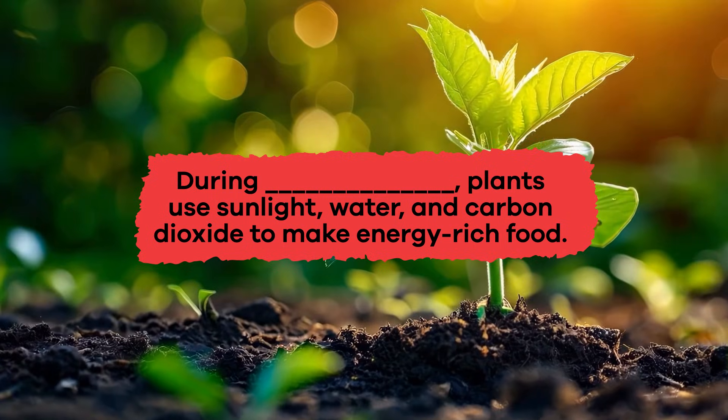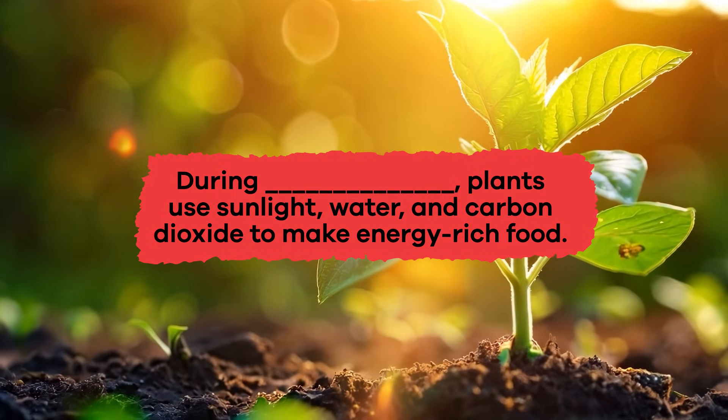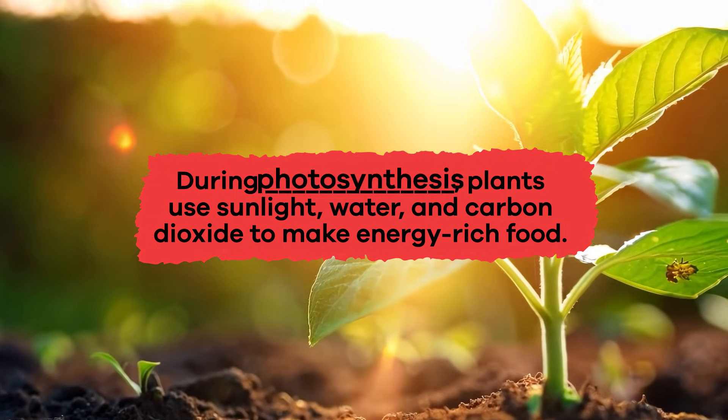Fill in the Blank! During blank, plants use sunlight, water, and carbon dioxide to make energy-rich food. Photosynthesis!